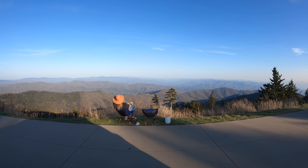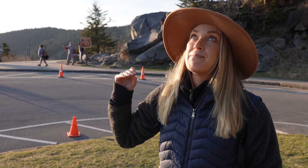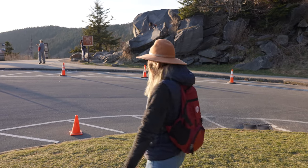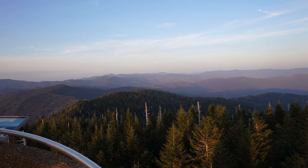Welcome to Clingmans Dome. This is the highest point in the park and we have been enjoying the parking lot views for the past hour, but we've been saving the best viewpoint for sunset. Come with us now for arguably the best view in the park. We are at 6,643 feet, and finally we've been blessed with a beautiful sunny day — we are starting to see the smoke in the Smoky Mountains.